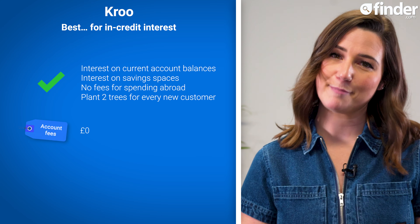To find out more about all of the banks covered in this video and more, and to start comparing the right bank account for you, visit our guide on finder.com by clicking here and following the link below.